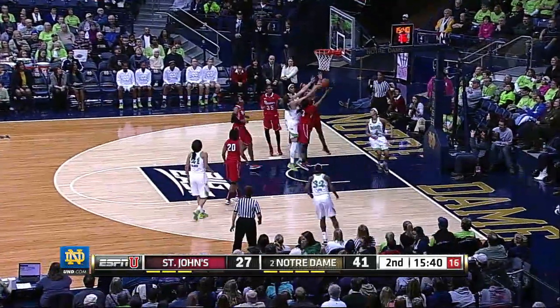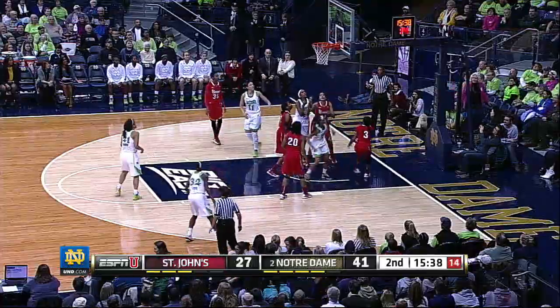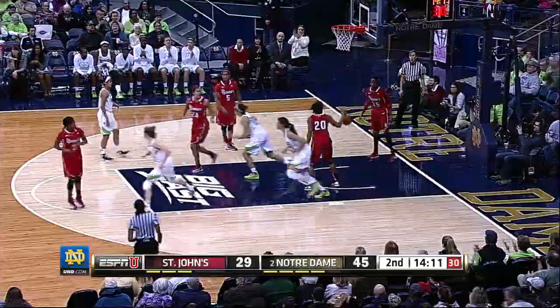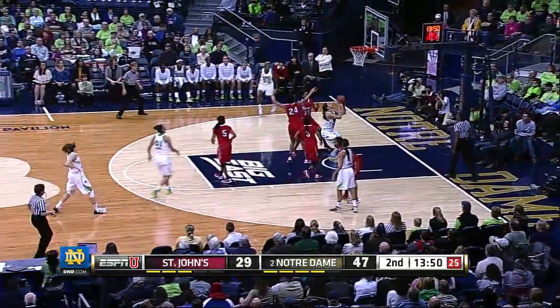Now Diggins through traffic, off the glass — shot up, no good. Got her on the rebound, put it up and in. Screen from Wachuku. Six assists for Skyler Diggins.